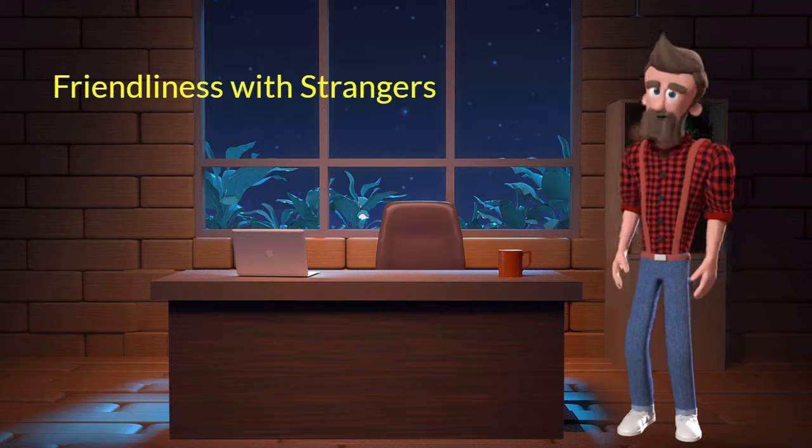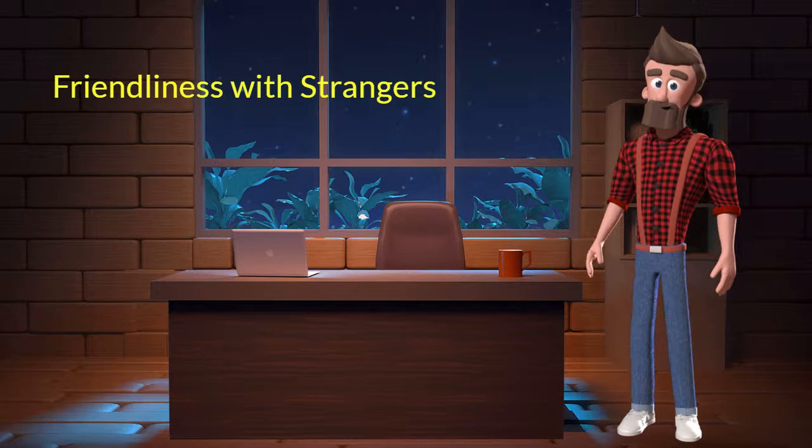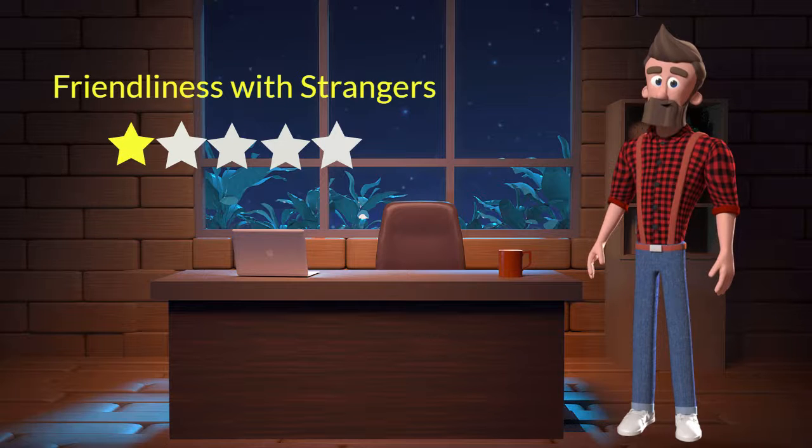Friendliness with strangers. This dog breed is not very friendly with strangers. I will rate it 1 out of 5 for its friendliness with strangers. If you are looking for a guard dog, then you can adopt this breed.